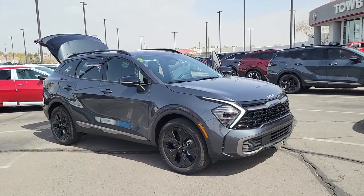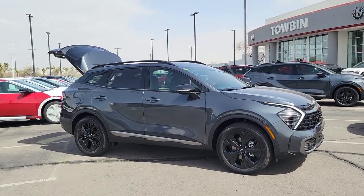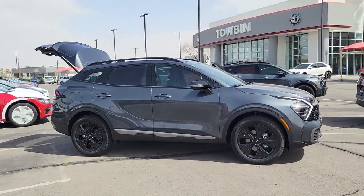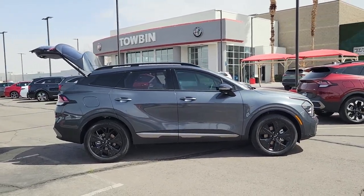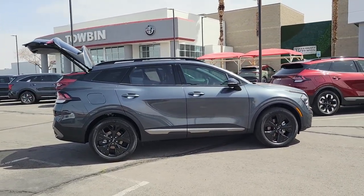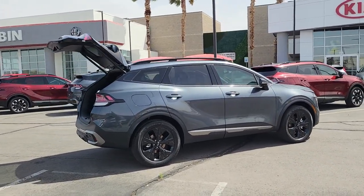Picture yourself in the 2023 Kia Sportage. Answer the call to adventure in this Kia Sportage, the modern compact crossover available in front-wheel drive or all-wheel drive. You'll love its impeccable quality, sporty style, and athletic handling, not to mention its impressive suite of safety features.